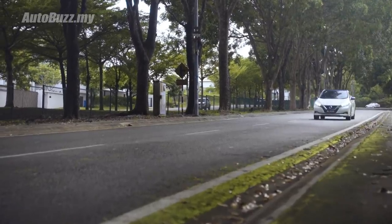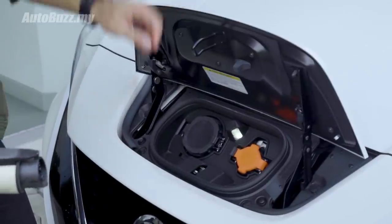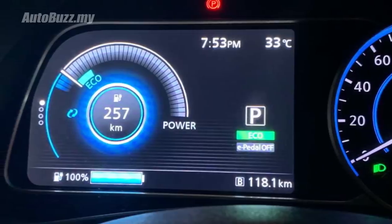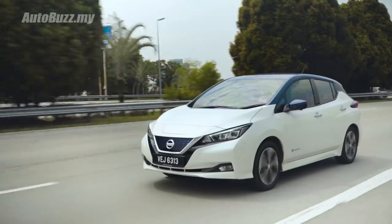Now let's address the elephant in the room. On paper, Nissan claims that with their 40 kWh battery you can achieve a range of 311 km. However, when I was charging the car, the maximum range I could achieve was only 257 km. Where did the other 60 km go? Factor in my heavy right foot, and realistically I would probably only get maybe slightly under 220 km on a full charge. So take the numbers with a pinch of salt.